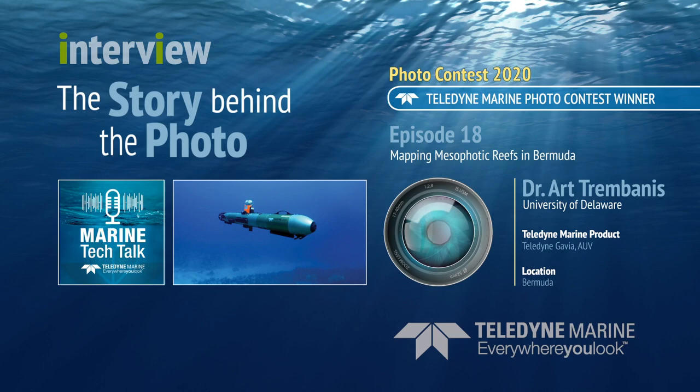My name is Art Trimbanes. I'm a professor of oceanography at the University of Delaware, and I use robots to explore and map the watery bits of our planet, everywhere from the beach all the way out to the continental shelf break and beyond.